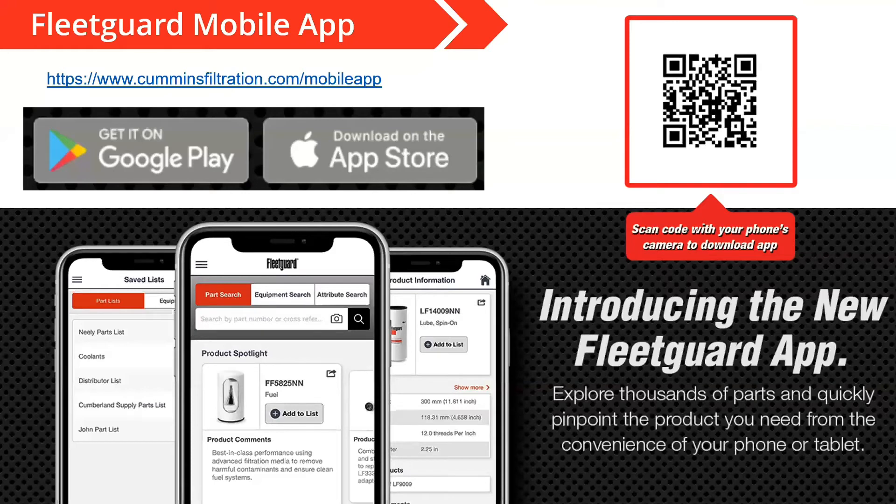The mobile app is a great tool to have. It doesn't cost anything — you can download it from the app store. For Android devices, or through the App Store for any iPhone devices, so regardless of what you have, you can find it fairly easily. If you scan the QR code in the top right with your camera right now, it should pull up where you can go ahead and download the FleetGuard app. It's a great resource to have in your back pocket when you're out visiting customers and not near a computer.